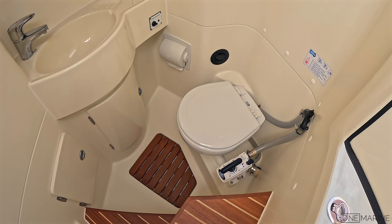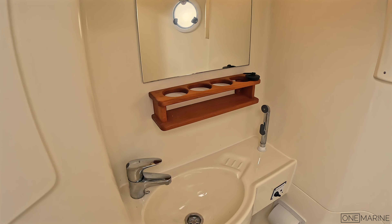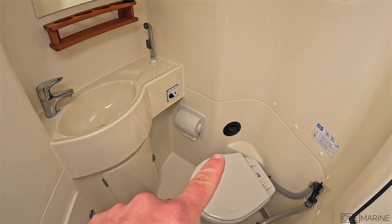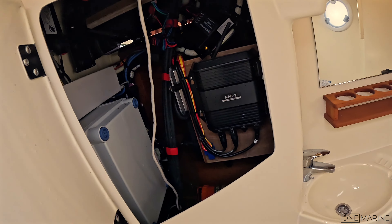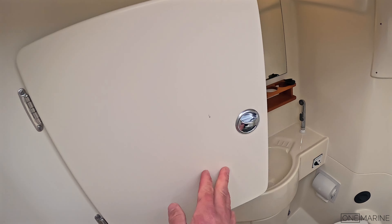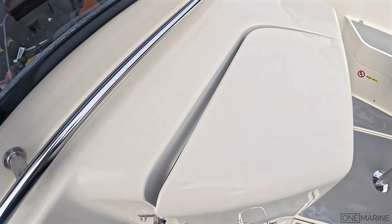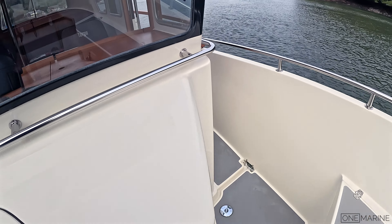You step down via teak and holly steps and you've got a manual seawater flush toilet. There's also a shower in here, an LED light, and some storage behind the sink with a shower head there as well. You'll spot a heating outlet — the boat does have heating. There's also direct access through here to the back of the helm, which is very practical, with some really serious clips securing the door.